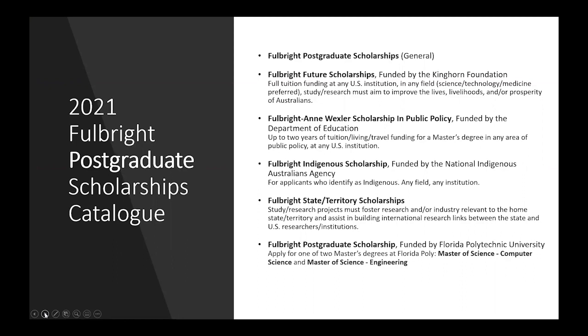The Fulbright Indigenous Scholarship, funded by the National Indigenous Australians Agency, is available in all categories and is for applicants who identify as Indigenous. Fulbright State and Territory Scholarships are available for postgraduates in every state and territory and are for applicants who want to contribute to their state, territory or home community through their study or research. The Fulbright Postgraduate Scholarship, funded by Florida Polytechnic University, is for one of two master's degrees at Florida Poly: Master of Science Computer Science or Master of Science Engineering.